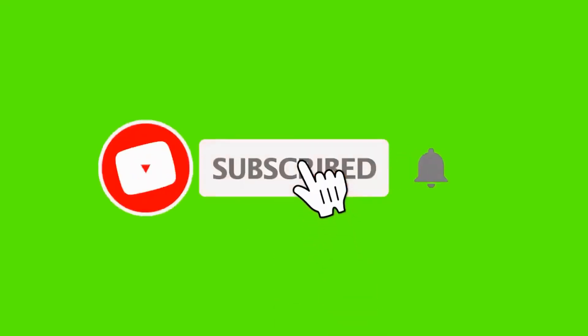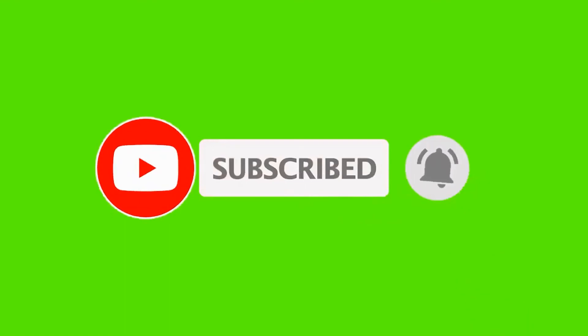Subscribe and turn on notifications so you don't miss more videos of home remedies to cover white hair and gray hair and much more.